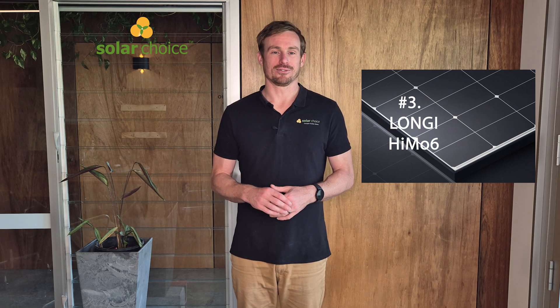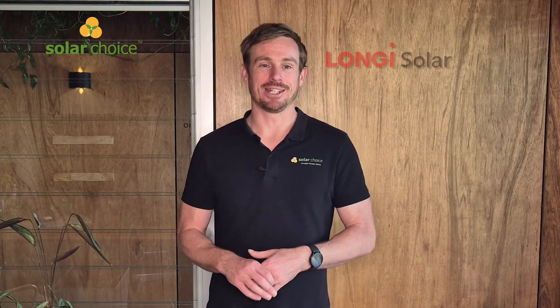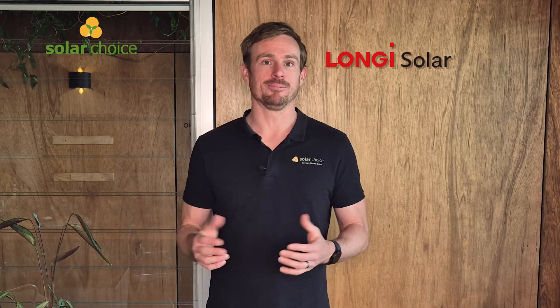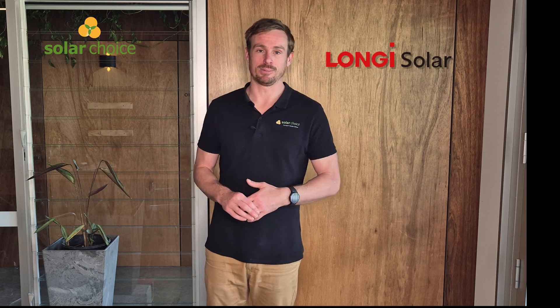At number three we've got the Longi HiMo 6 series panel — that's their latest series at the moment, with the Scientist and Explorer models. Longi in general are named in some reports as the biggest solar panel manufacturer in the world, with the greatest manufacturing production capacity. They are also the biggest manufacturer of silicon wafers, which are an input into their own solar panels and are also sold to many other leading solar panel brands.